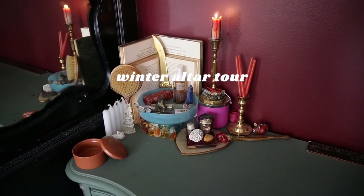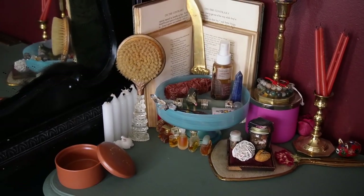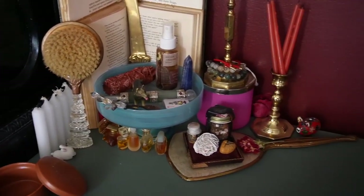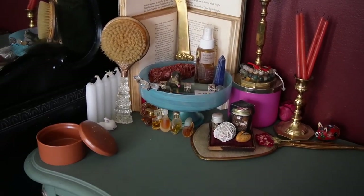I reset my altar for more of a winter palette. The last time you guys saw it, it looked very autumn fall with a lot more Halloween-ish decor on it. But I'm so excited to walk you through my altar and the things that I keep on it and what I find important to keep on my altar space.